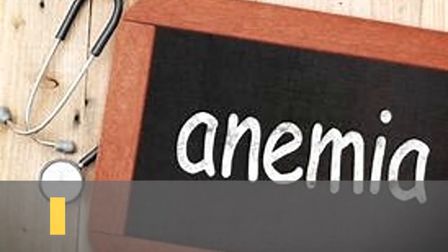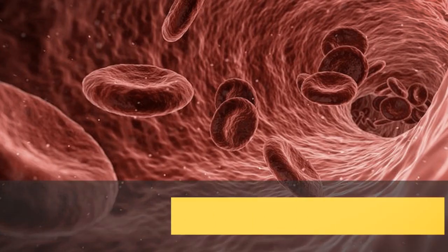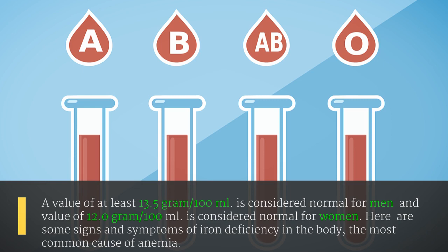Top 9 signs and symptoms of anemia. Anemia is a medical condition characterized by a reduction in red blood cells or the quantity of hemoglobin. Anemia hinders your body's ability to produce red blood cells, weakening the capacity of blood to carry oxygen to body tissues due to decreased quantity, functional capacity, and structural disturbances of red blood cells. A value of at least 13.5 grams per 100 milliliters is considered normal for men, and 12.0 grams per 100 milliliters is considered normal for women.